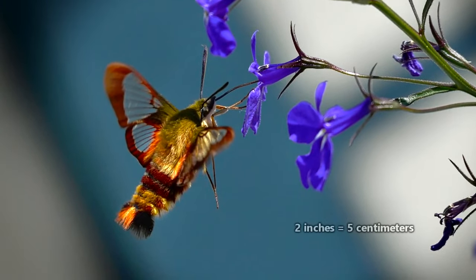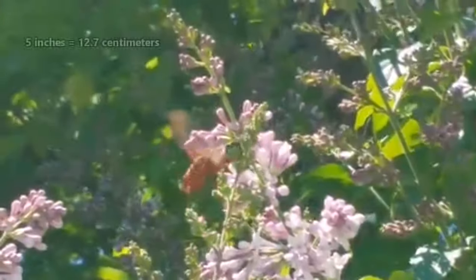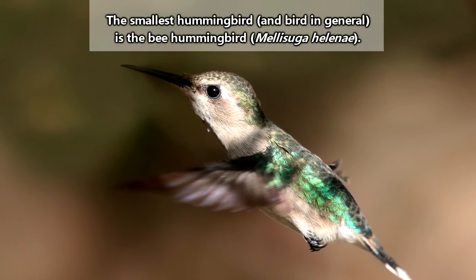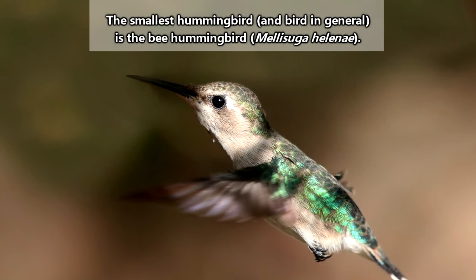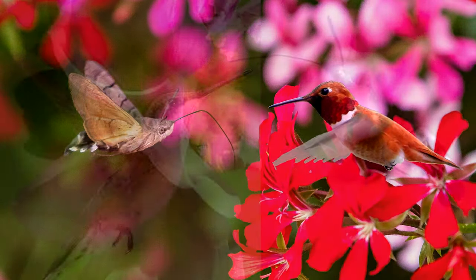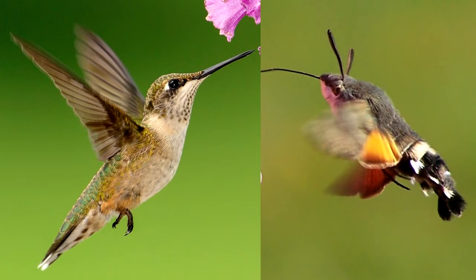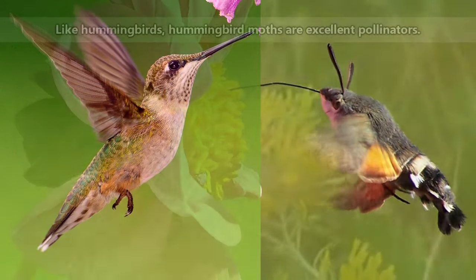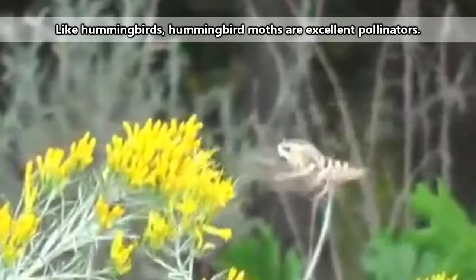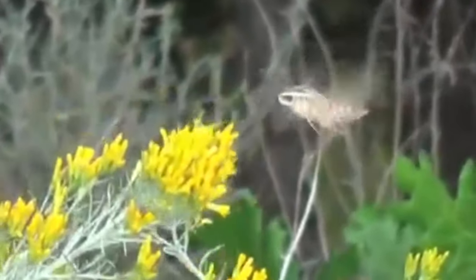While hummingbird moths average about a 2-inch wingspan, some species may have wingspans of more than 5 inches. Considering the smallest hummingbird's wingspan is just over 2 inches, and most other species average 5 or fewer inches in length, it's understandable why these birds and arthropods get confused. Hummingbird moths even fly and eat like hummingbirds by darting around and hovering in front of flowers.